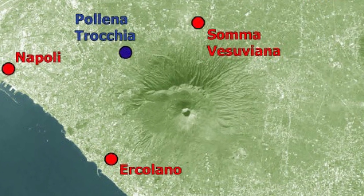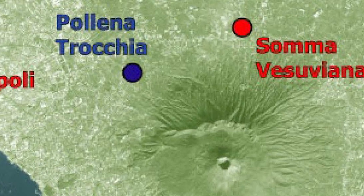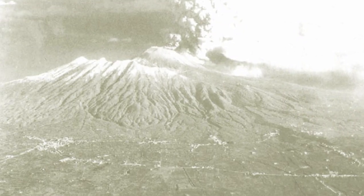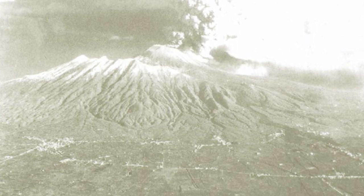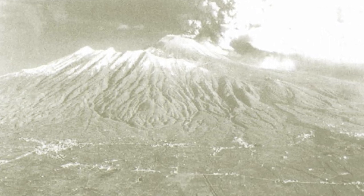The novelty of this next slide is the blue dot a little bit to the west and south of Soma Vesuviana — Polinotrochia — and I'd like to talk about that for a few minutes. Polinotrochia is the site of a second excavation going on in recent years on the north side of Vesuvius. This aerial photograph shows Monte Soma with a little bit of snow capping on the top, and then clouds of ash spewing out the cone of Mount Vesuvius. Polinotrochia is along about the middle of that road on the north side of Vesuvius.